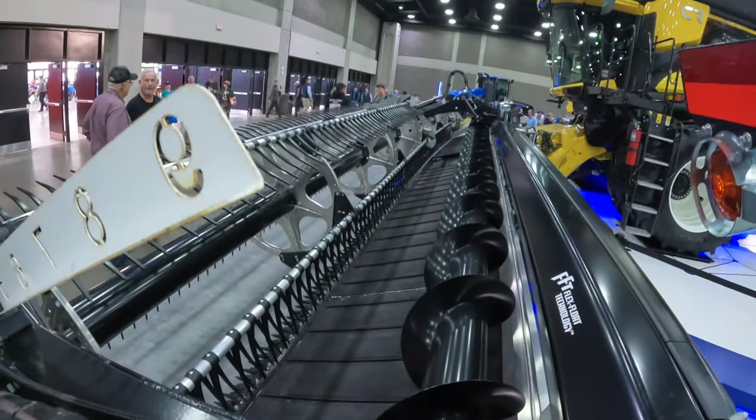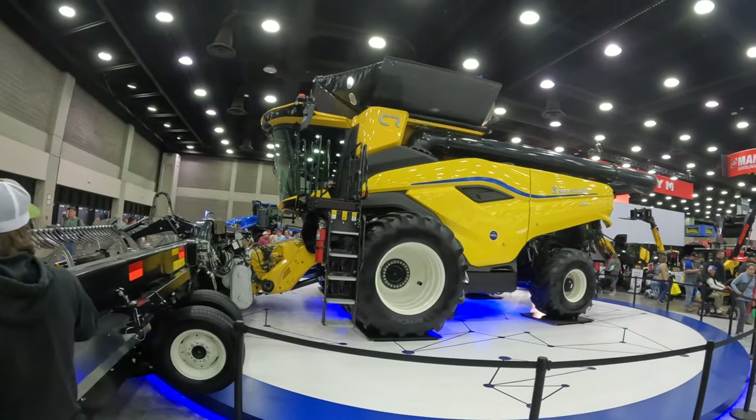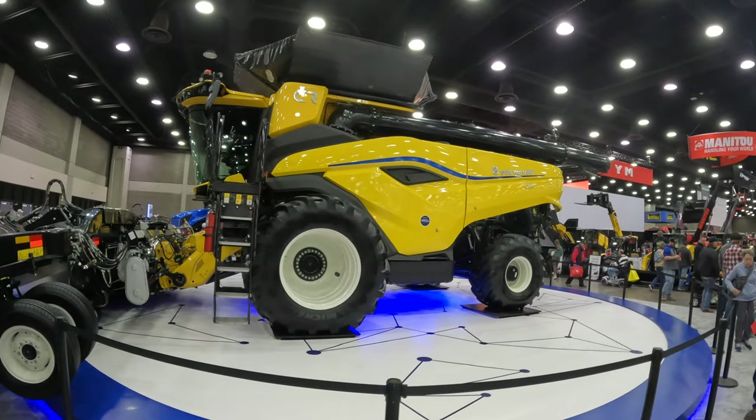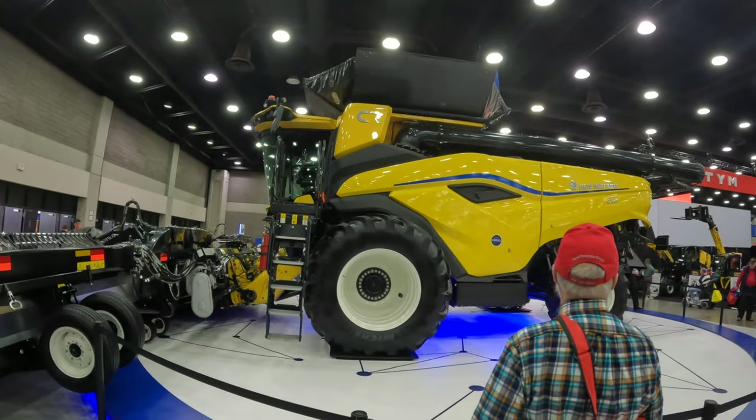Here's the new New Holland CR11 — it's a class 11 combine. Unfortunately they've got it roped off so we can't get to it. It's a big old machine.